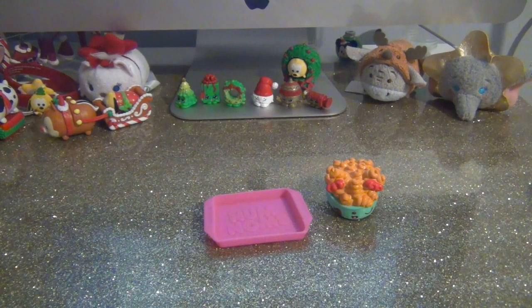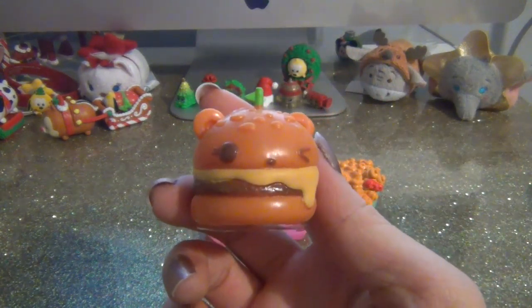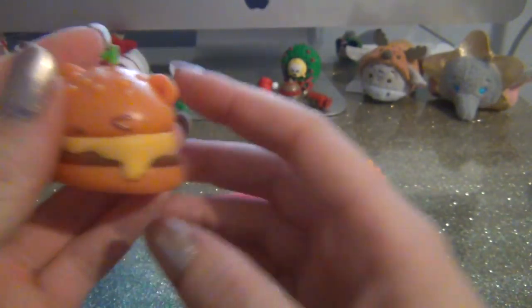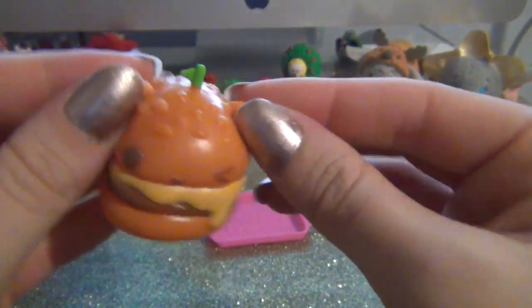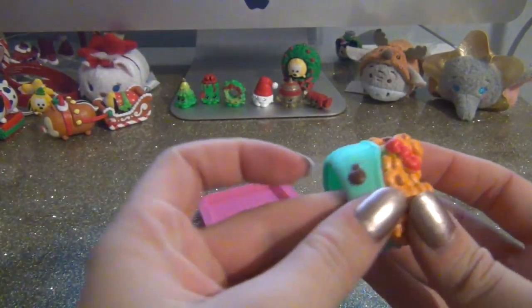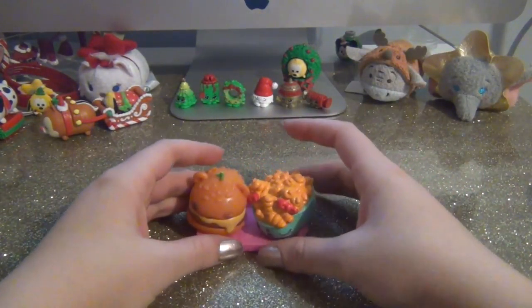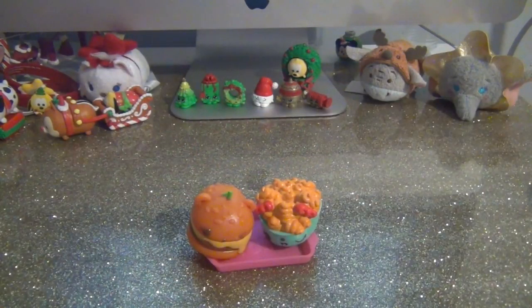The next one is Melty Burger. Yes it is! I remembered his name because I really really wanted him for the longest time. He is so cute, he's going to be one of my favorites. I really love this pack, and you can put them both on the tray - that is so cute!